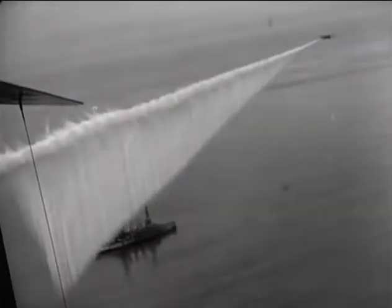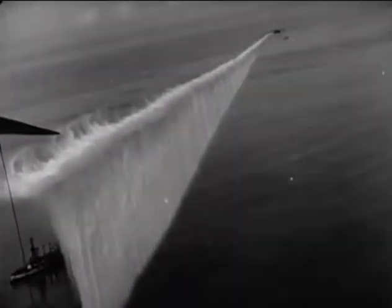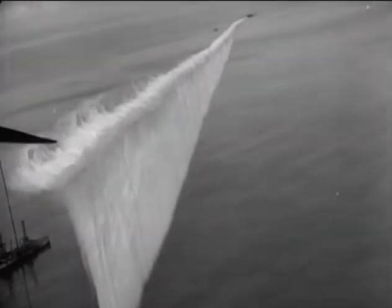As stated at the beginning of the video, one reason that the Air Service would do this is to hide the bombing plane from the enemy ship, so the enemy ship couldn't fire on it.